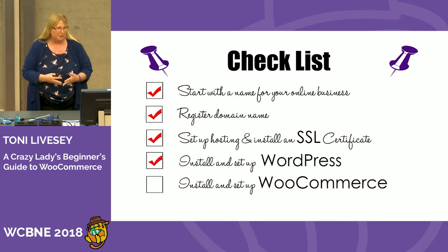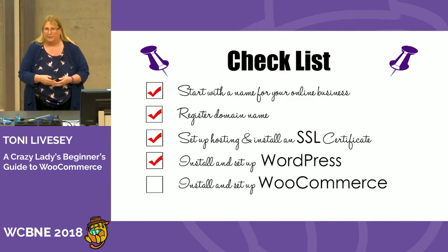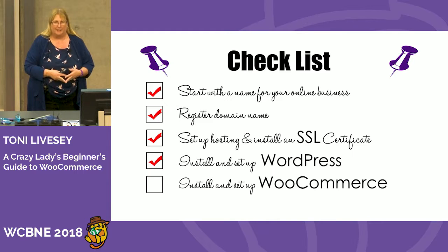You need a name for your online business. You need to register your domain name — you don't own it, you have to register it. You set up your hosting, and there are lots of hosting companies around. Then you need to install an SSL certificate. It's very important to have that in place nowadays. There are payment options that won't even allow you to install them unless you have an SSL certificate, such as Stripe. You need to install and set up your WordPress site before you even start thinking about installing WooCommerce.